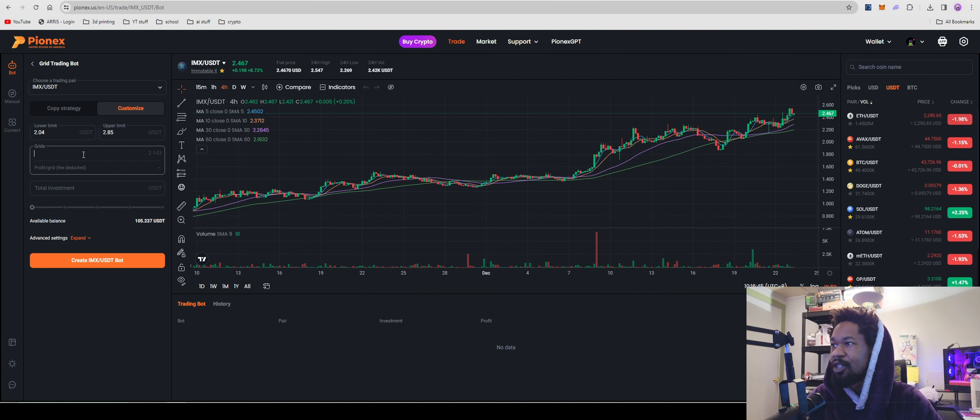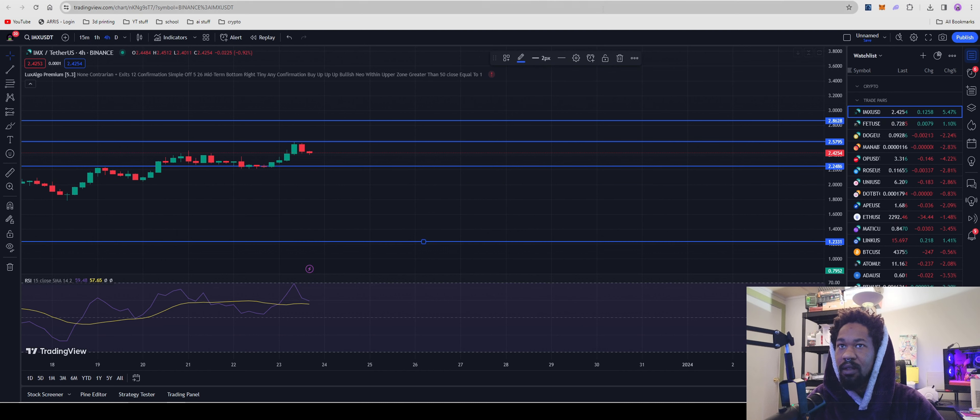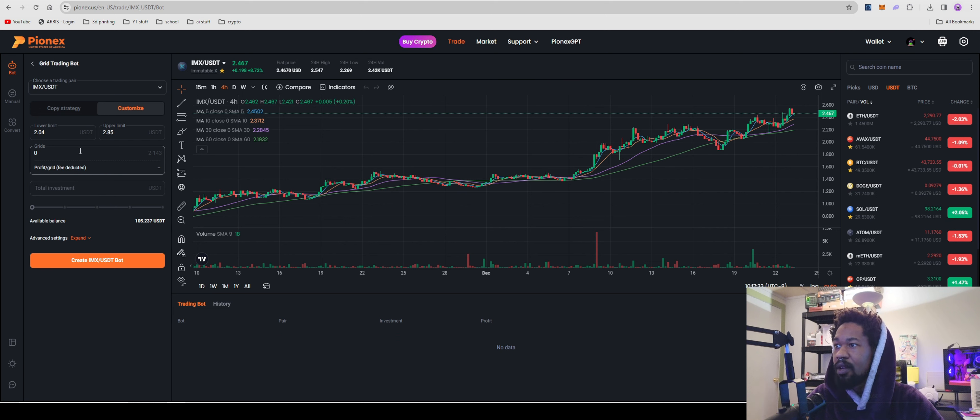Grids are how many buys and sells the bot executes within that range. If we do 10 grids, it's going to place 10 lines in the range — probably six down below as buys and four up top as sells. As the price drops into those buy ranges it'll buy; as it goes up into the sell ranges it'll sell. Super simple.